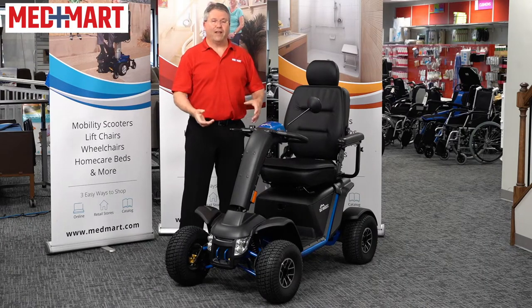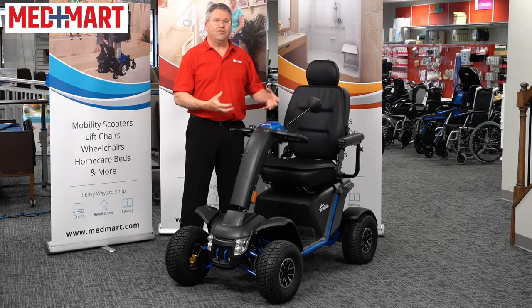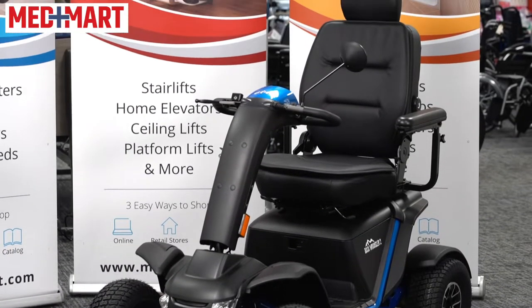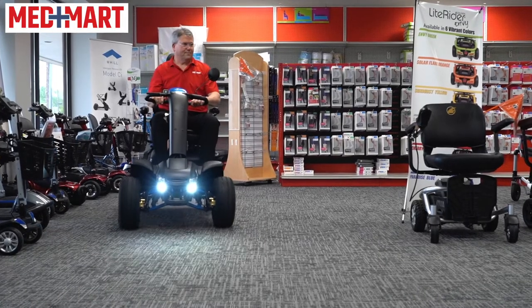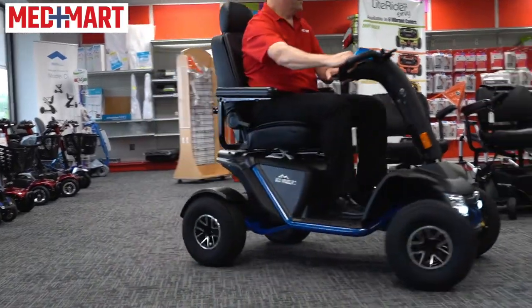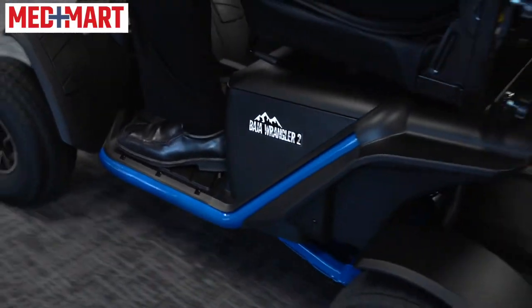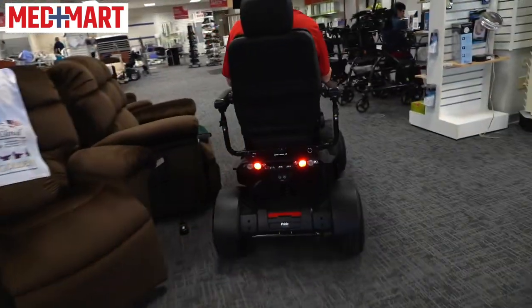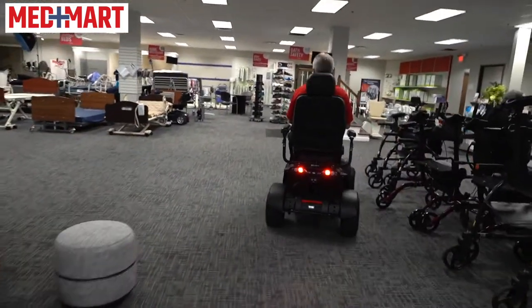Hey, it's Jeff with MedMart. I'm a product expert here, and this is our first look at the brand new scooter from Prime Mobility. This is the Baja Wrangler II, the newest version of this great outdoor scooter. There's a lot of amazing features, especially if you're in need of a good, rugged outdoor scooter — something that gets you around your property, something you can travel with if you have the ability to tow it. It's just a great option, and there's some awesome new features on it.